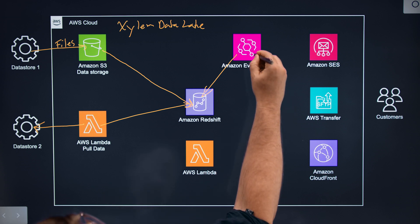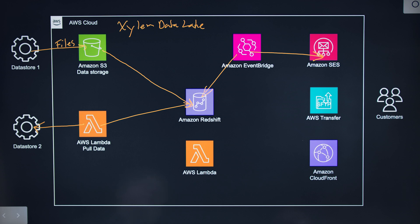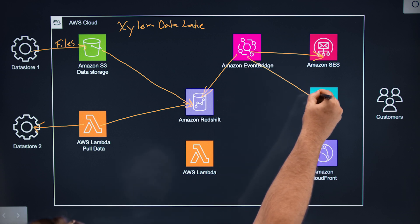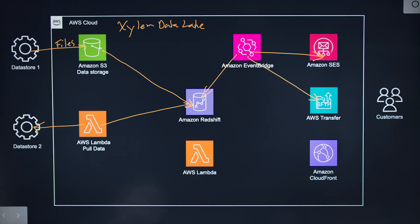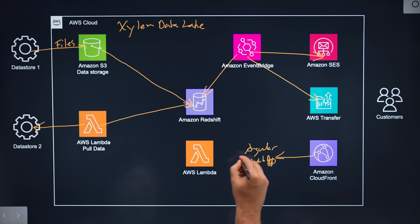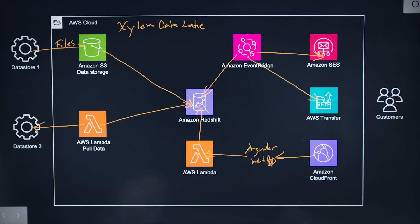Those batch jobs can either send reports or send data files out through Amazon Simple Email Service, or SES. We can also publish data stores over to our AWS Transfer SFTP instance within our company. There are also places where customers can pull data — for instance, we have an Angular web application hosted on CloudFront where it makes calls over to Lambda in order to pull data from Redshift so customers can generate their own reports.